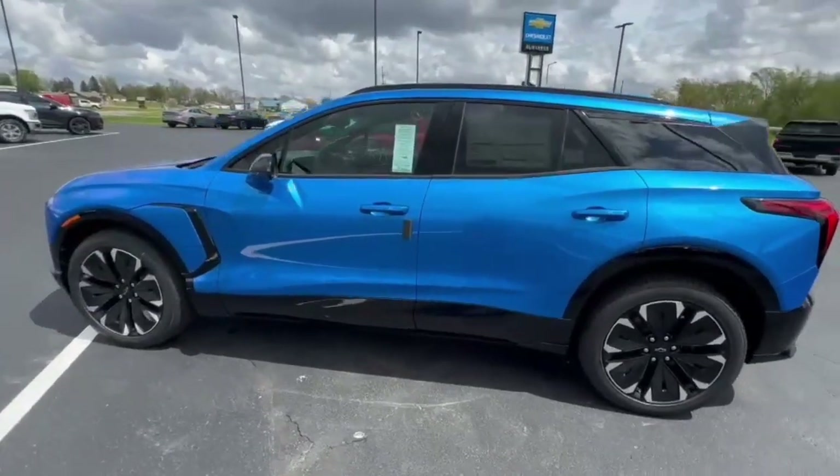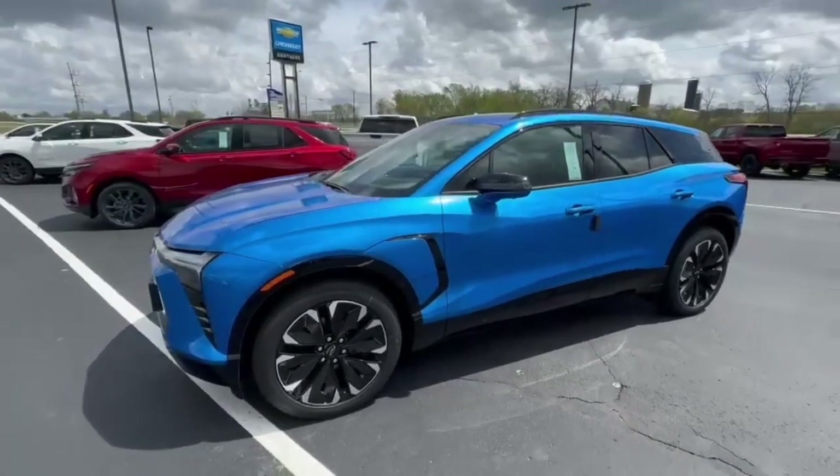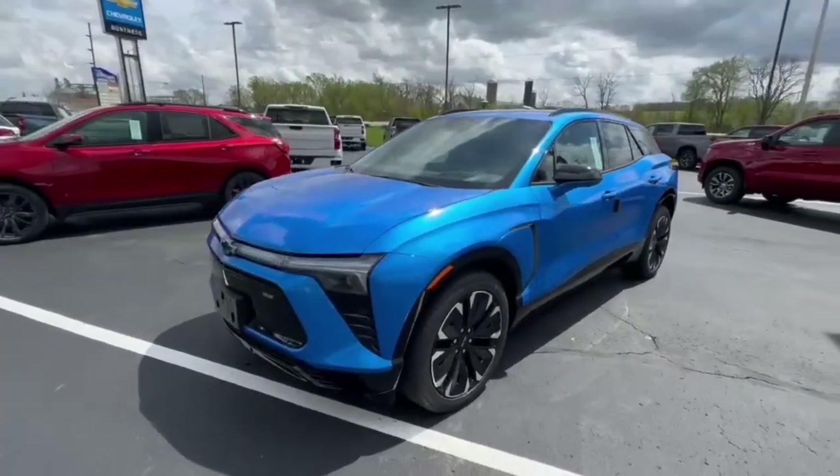Hey Ryan, this is Jared over at Burton Chevrolet in Orfordville. I'm just gonna do a quick video on that 2024 Blazer RS EV you inquired about.